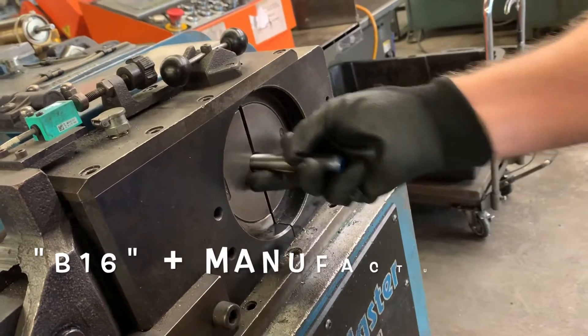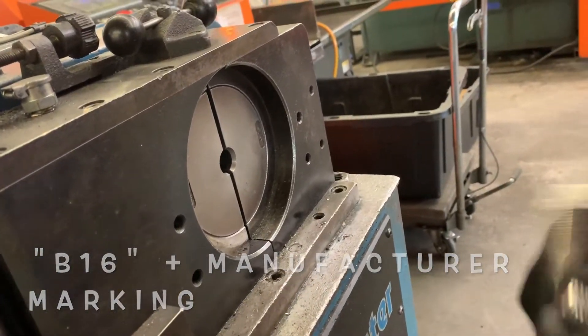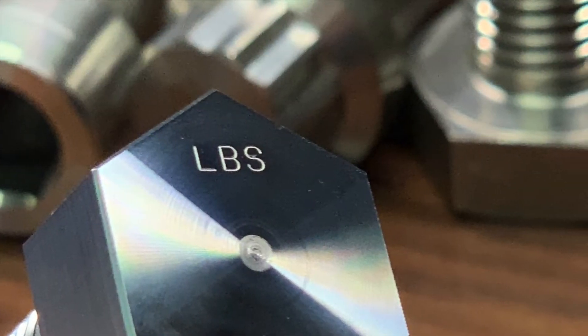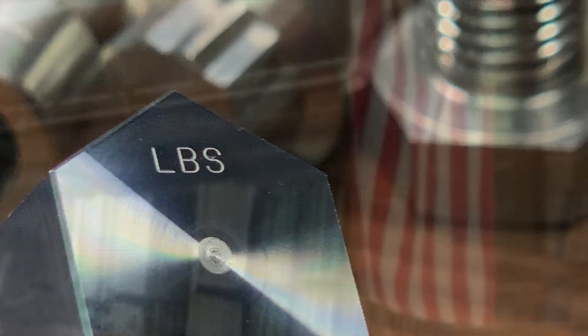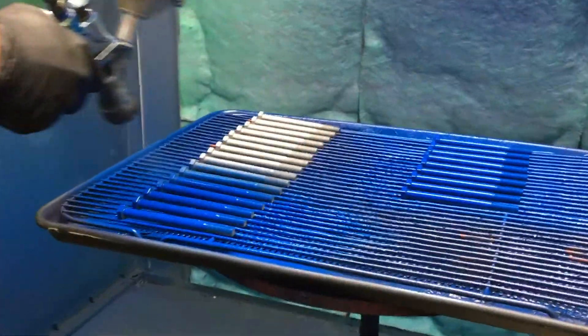Per ASTM A193, grade B16 should be clearly marked with B16 as well as the manufacturer's marking, of which Lightning Bolt's mark is LBS. Common manufacturing stages include heat treating, threading, cutting, chamfering, and possibly even coating or plating.